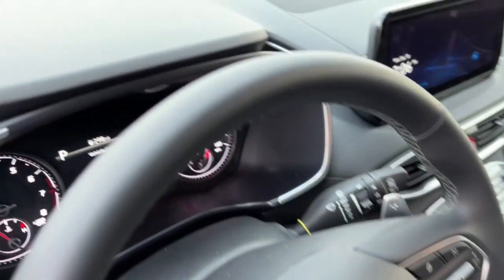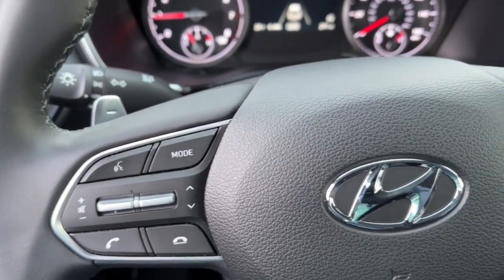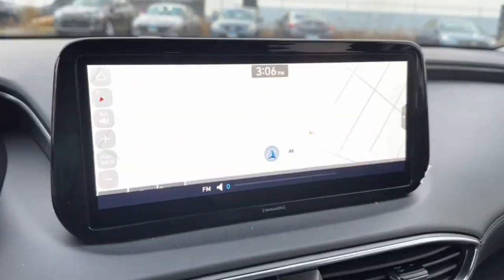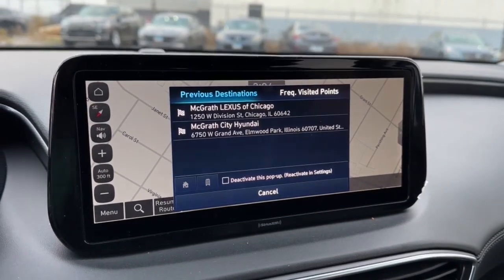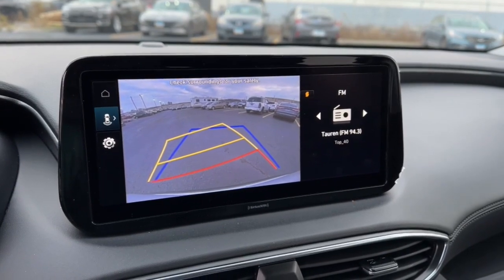The following are some of this vehicle's highlighted options: Apple CarPlay and/or Android Auto, navigation system, keyless entry, all-wheel drive, power liftgate, satellite radio, heated mirrors, backup camera, electronic stability control, and power driver seat.